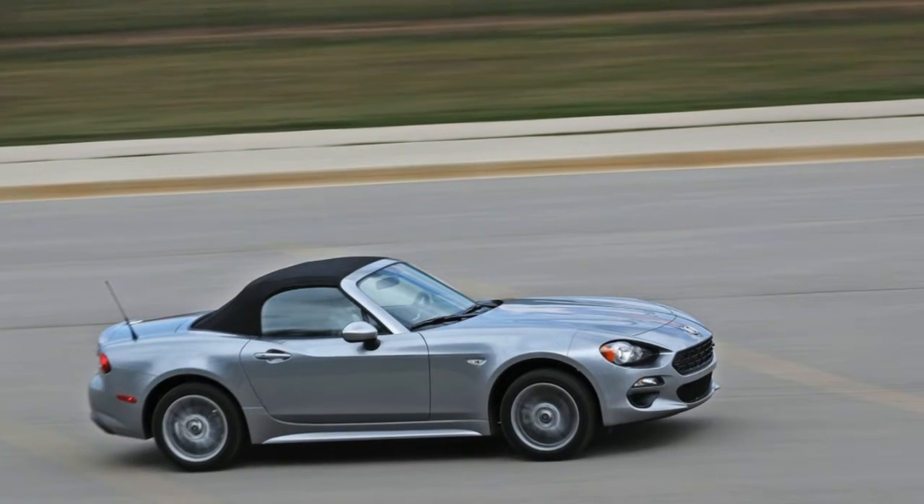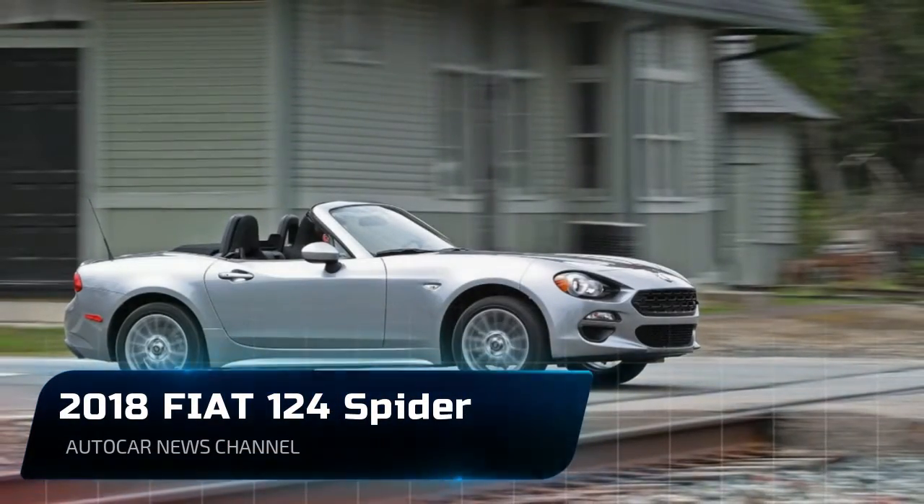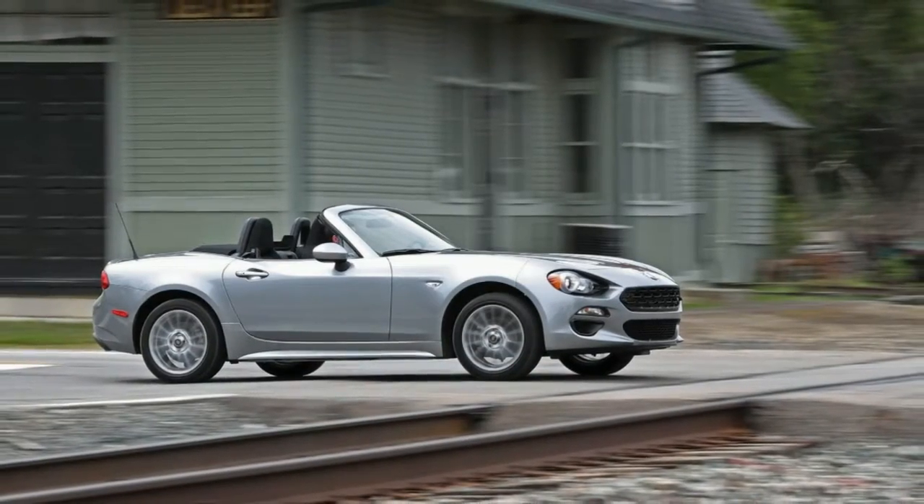Enthusiasts will prefer the rowdy Abarth trim with its more aggressive suspension and louder exhaust note, but no matter which model you choose, the 124 Spyder is no grocery getter, so plan accordingly.